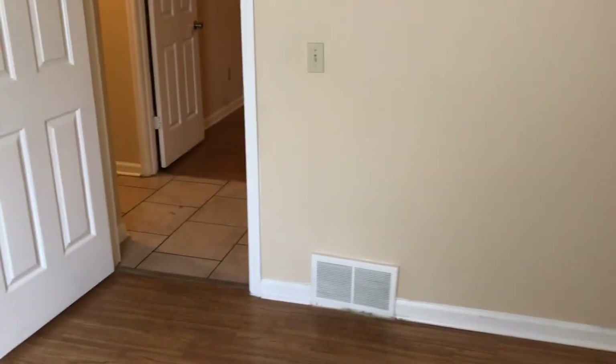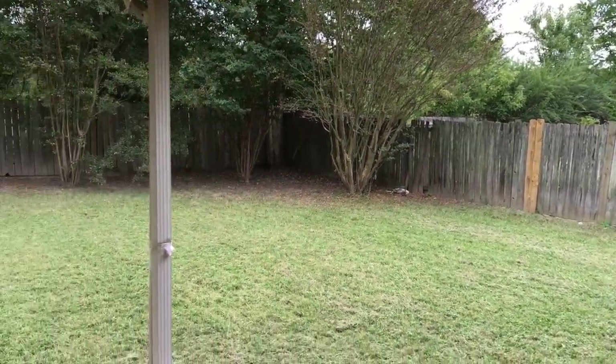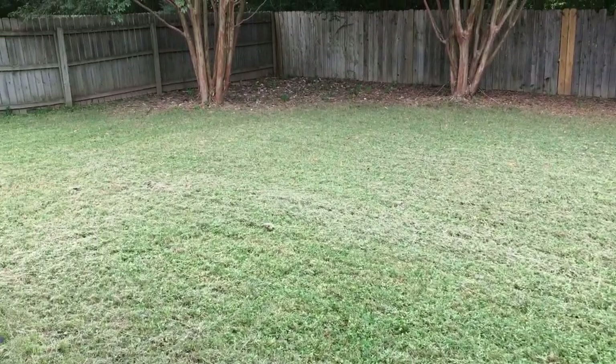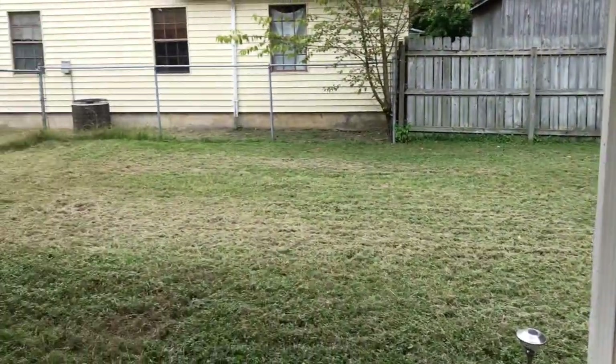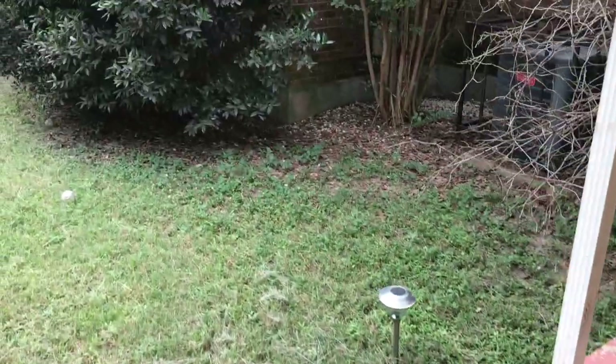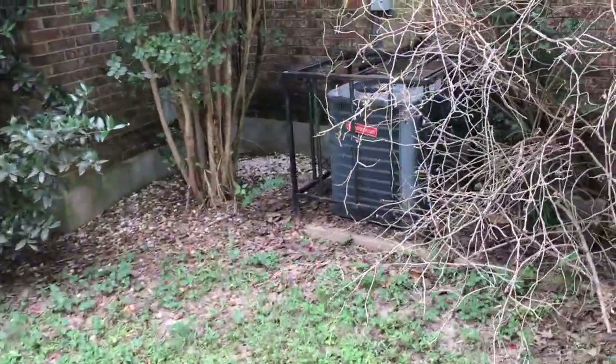We'll head outside and check out the backyard. The yard has been cut — freshly cut. The fence is in good shape, everything looks good, and the air conditioning unit is in place.